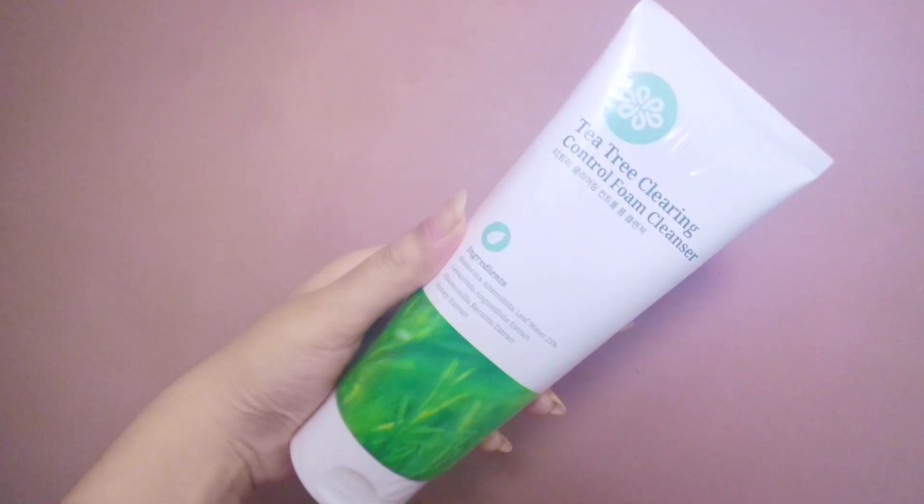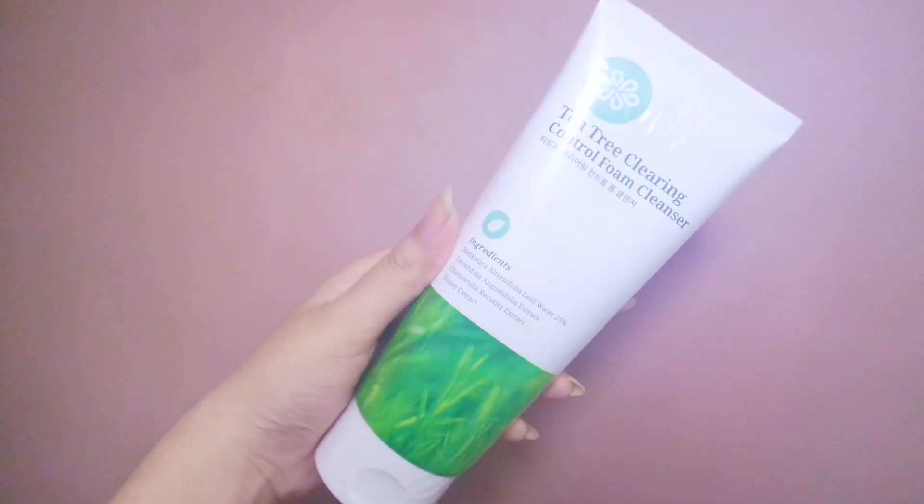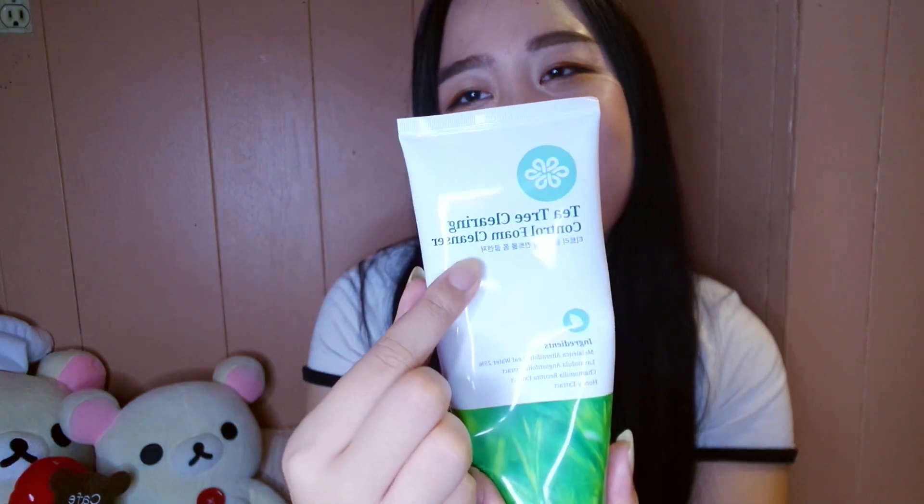Back to the cleanser review — it gives you a lot of product; look at the size of this thing. The packaging is very simple, it has some Korean words right there. This is probably just me, but when I see anything with Korean or Japanese letters it makes me want to buy it.